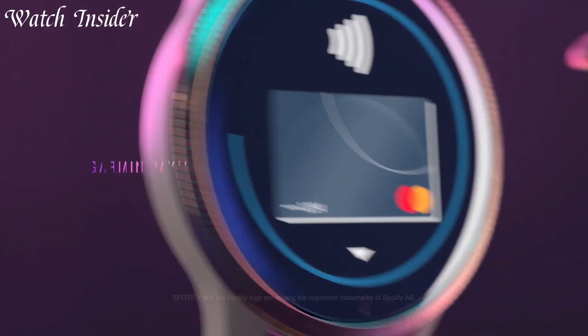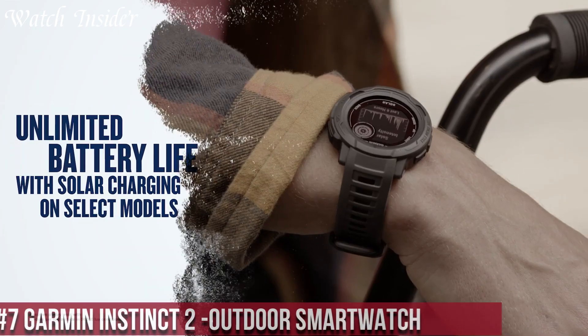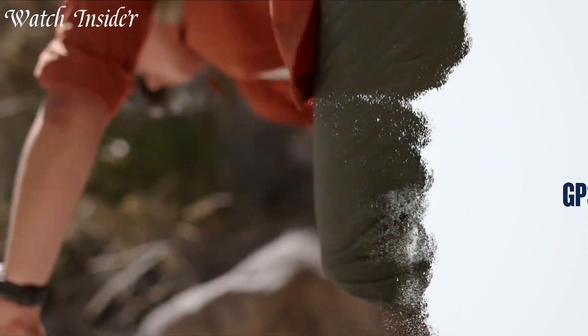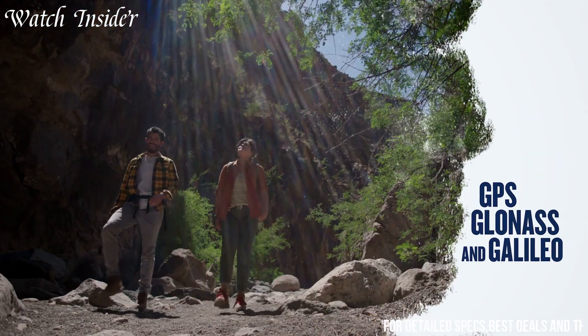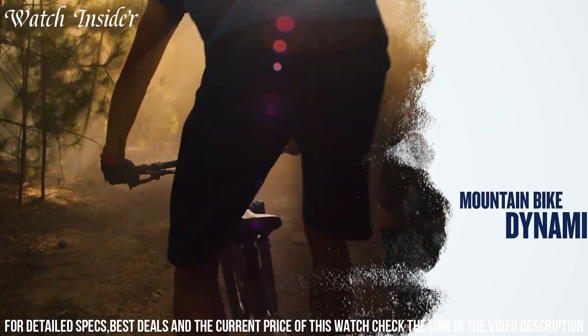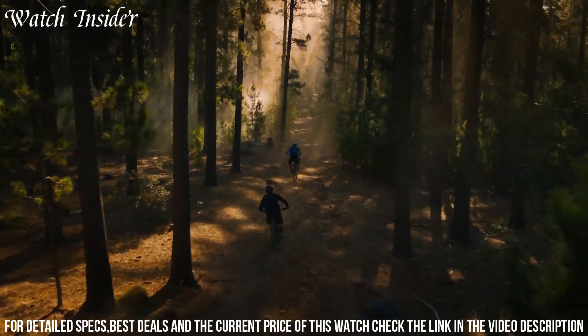Without further ado, let's get started. Number 7: Garmin Instinct 2 Outdoor Smartwatch — the perfect outdoor smartwatch for adventurers and fitness enthusiasts. Its rugged design, military-grade durability, and water resistance make it the ideal companion for outdoor activities.